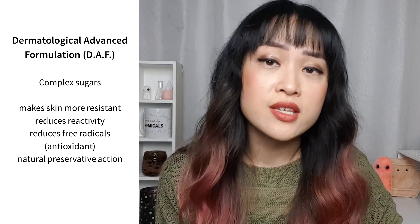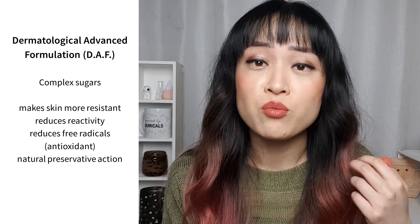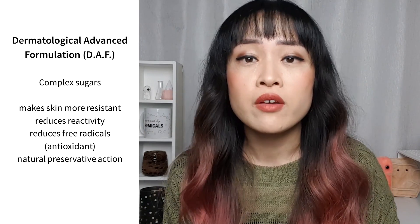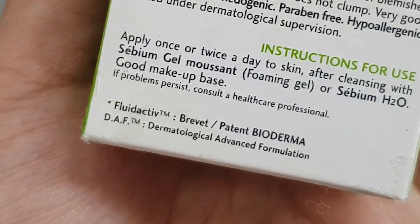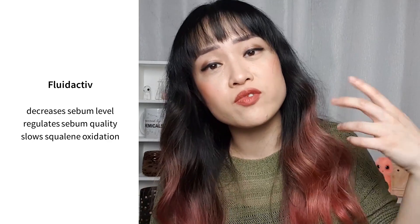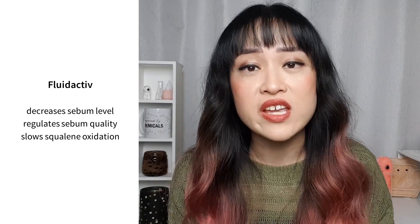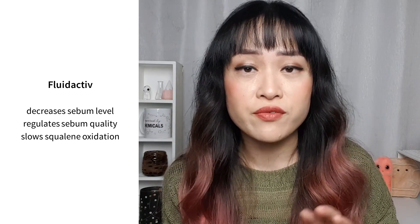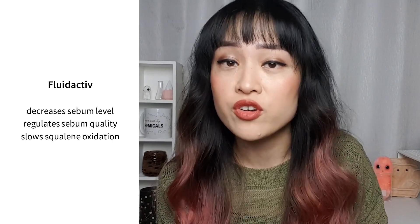A lot of Bioderma products including this whole sebum range contain a group of five ingredients known as DAF, which helps make skin more resilient — reducing skin reactivity, permeability, and free radicals. In some of the moisturizers there's the Fluid Active Complex, which helps decrease sebum levels and regulate sebum quality. People with acne tend to have more squalene in their sebum, which can oxidize and lead to clogged pores and irritation. Fluid Active contains antioxidants shown to decrease the oxidation of squalene. Bioderma has lots of clinical trials to back these up, linked in the description.